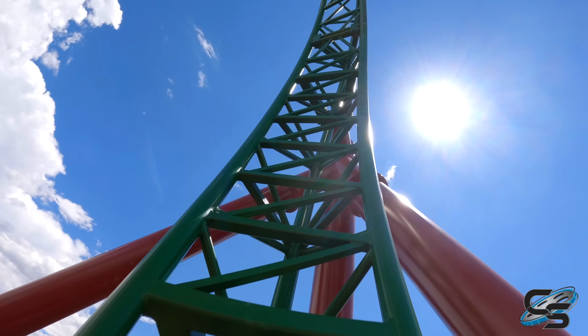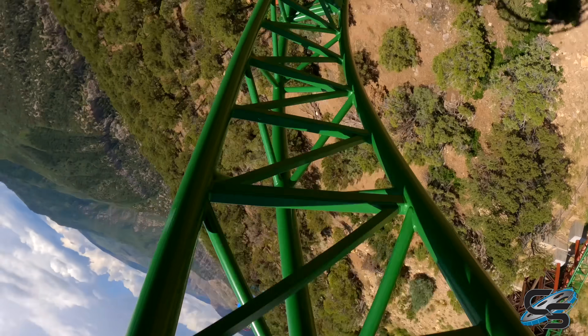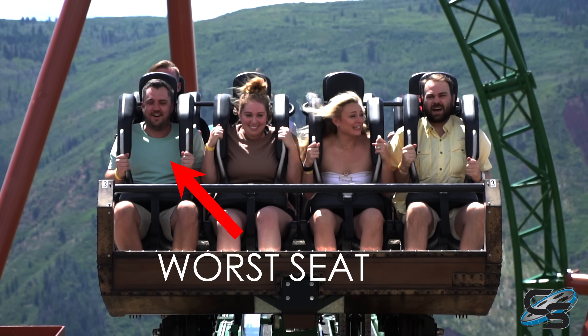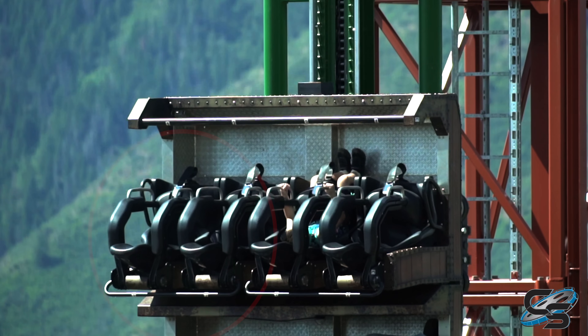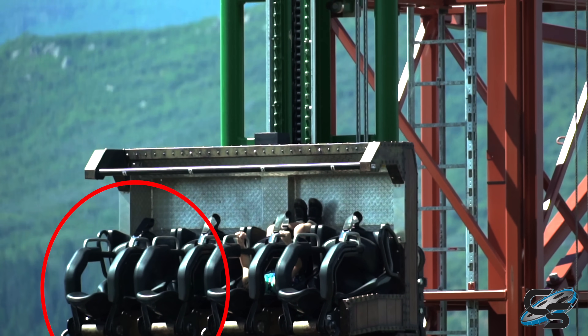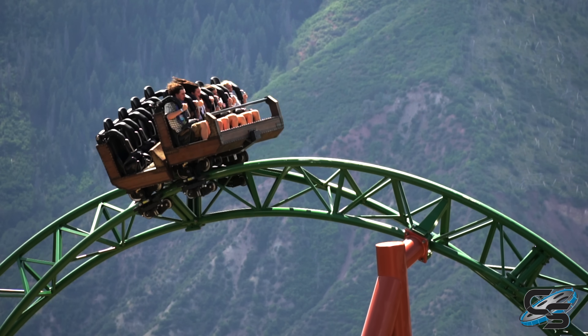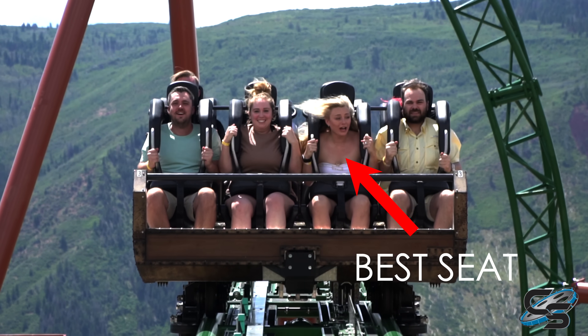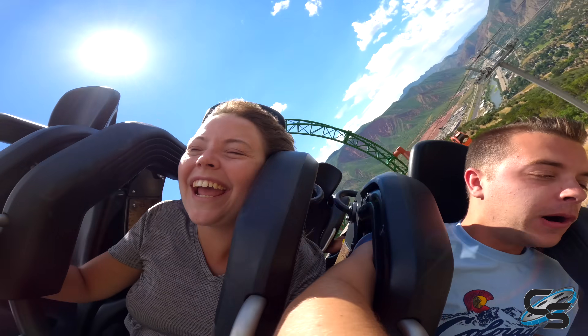I think where you sit can definitely play a part in how enjoyable this moment is. In my opinion, front right seat is the worst, and the general left side of the vehicle — whether you're in the front or the back — is the best. So if you can only ride this once, I would personally say sit front row, left middle seat. That way you get the view and maybe a little less headbanging.